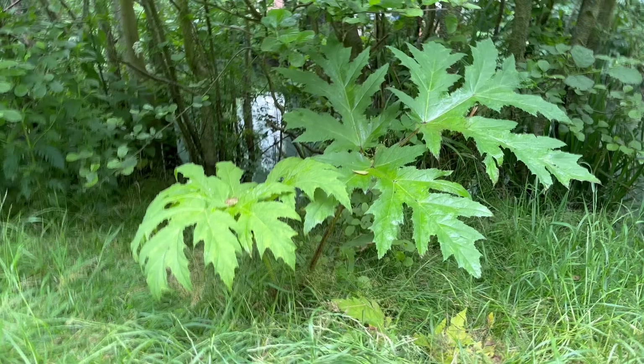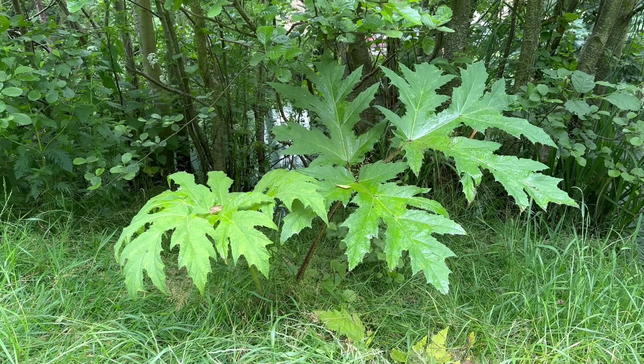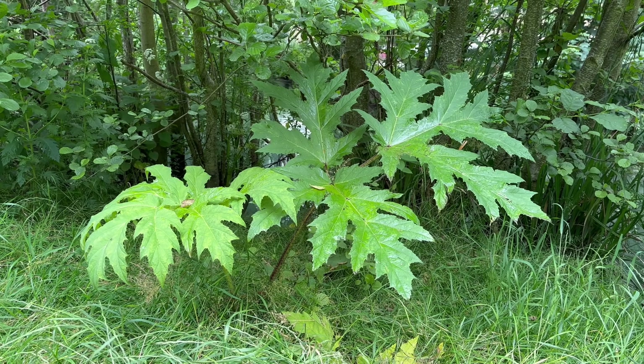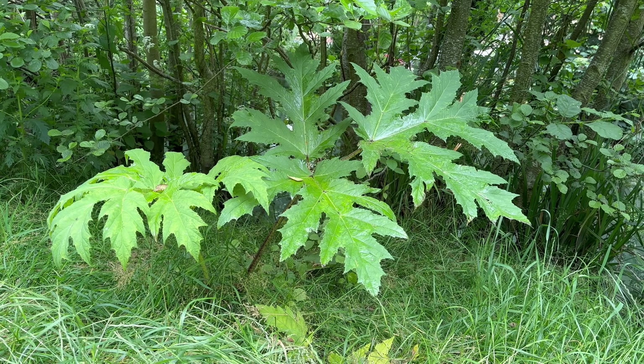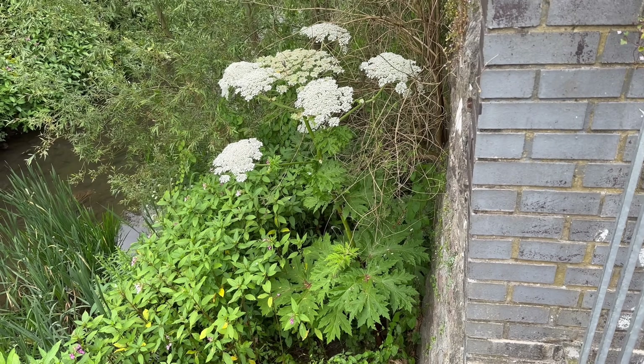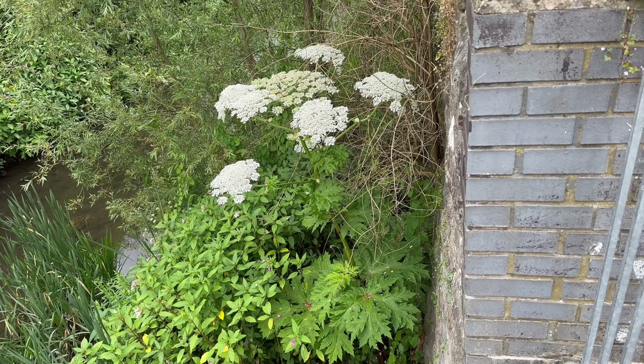It's a Schedule 9 invasive plant in the UK and it spreads quickly along waterways so it probably won't be eradicated anytime soon. If you spot it on public land you should report it to get it removed — you can do this on your local council website.